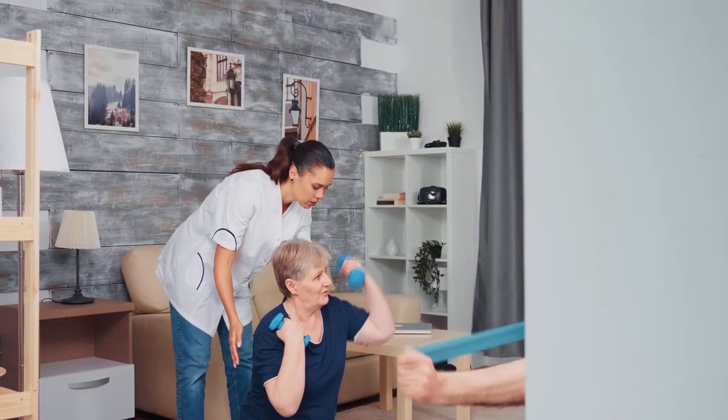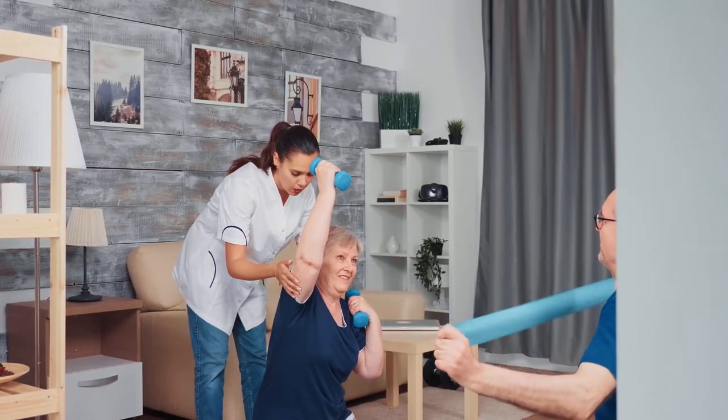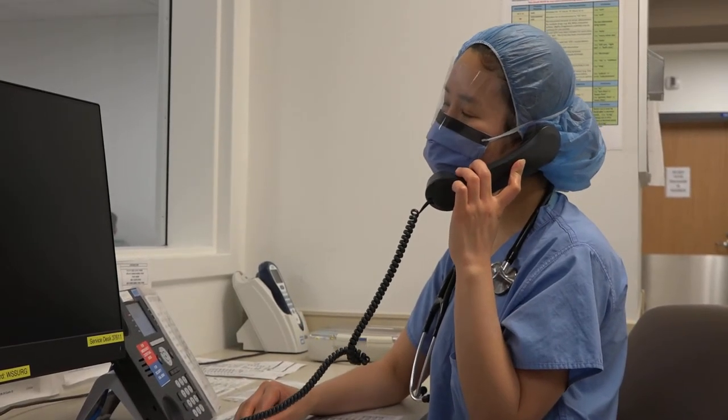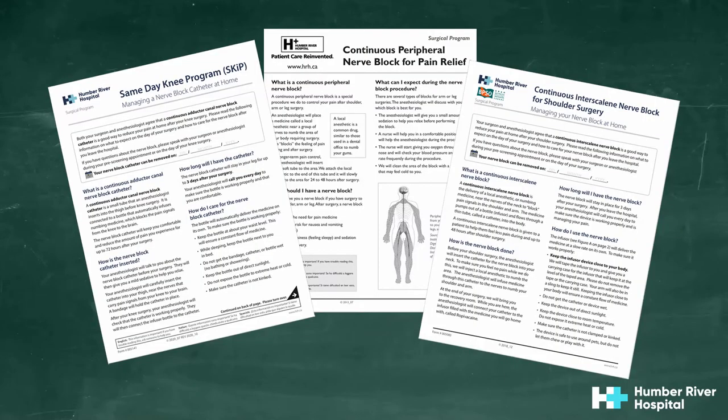Nerve block catheters are a safe and very effective form of pain management. However, as with any procedure, there is always a small risk of bleeding, infection, damage to surrounding structures, or side effects from the local anesthetic. Please let your anesthesiologist know if there is significant redness, tenderness, swelling, or drainage at the nerve block site, or if the catheter becomes dislodged or disconnected from the infuser bottle. Remember, your anesthesiologist will call you every single day while your catheter is in. If necessary, there is an emergency phone number provided on the patient handout sheet if you need to speak with an anesthesiologist on call after hours. Please only use this number in case of emergency.